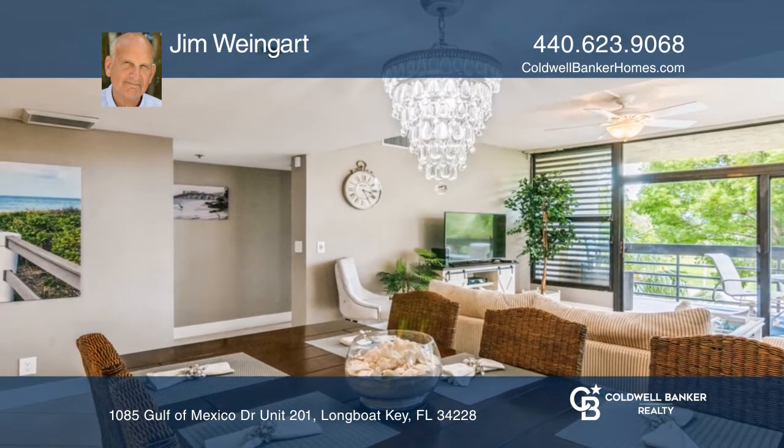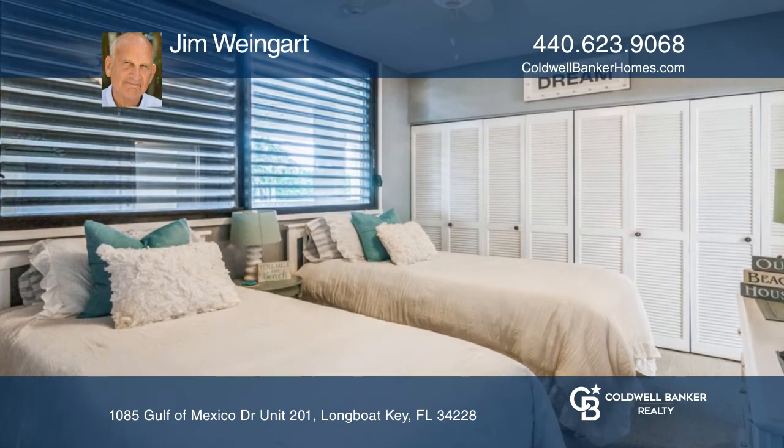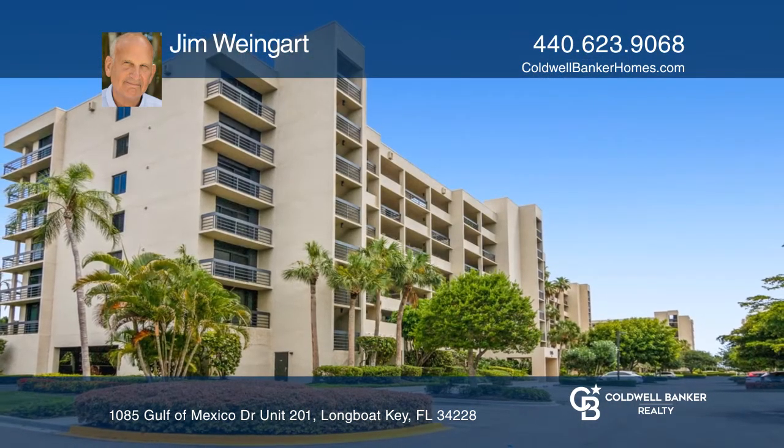The community features tennis courts, pickleball, an Olympic-sized pool, and two workout facilities. Schedule a showing with Jim Weingart today.